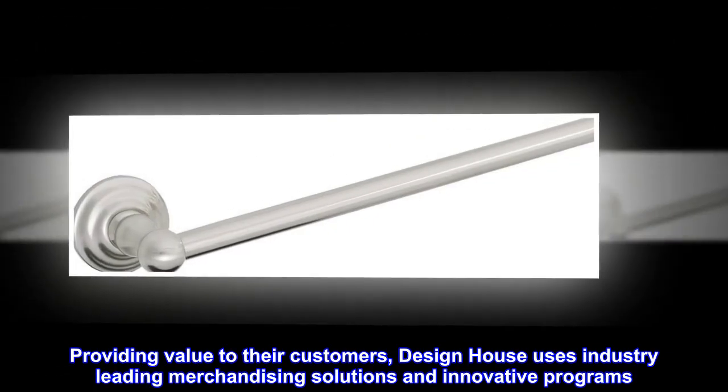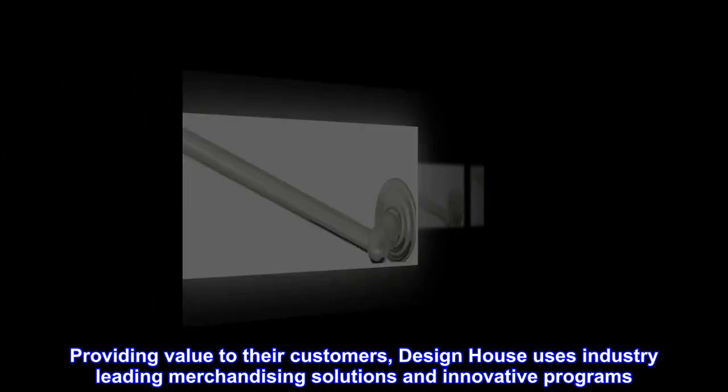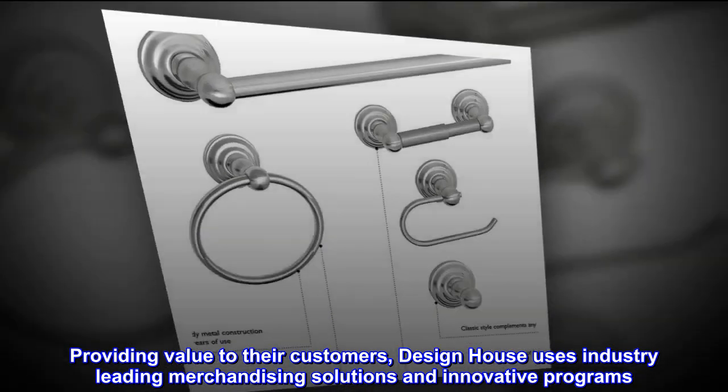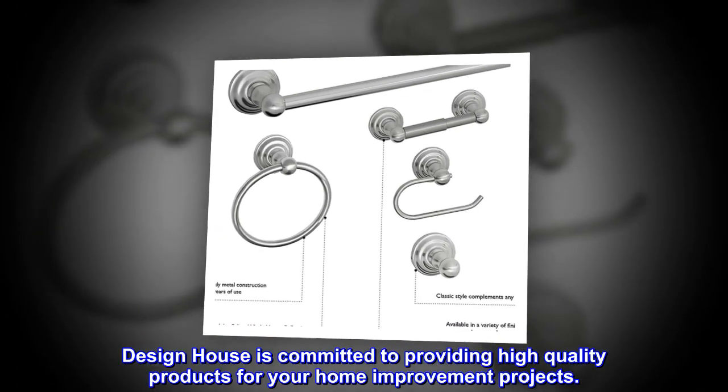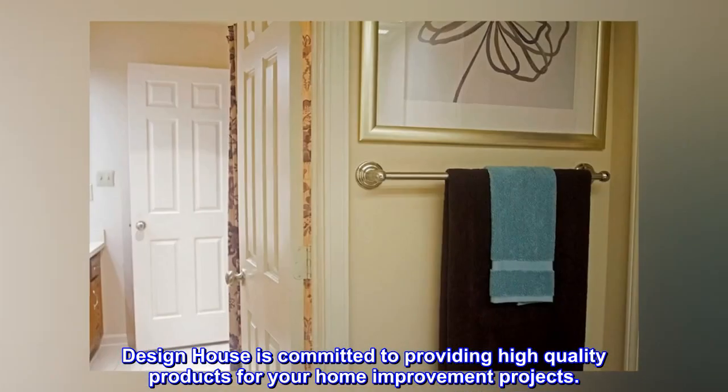Providing value to their customers, Design House uses industry-leading merchandising solutions and innovative programs. Design House is committed to providing high-quality products for your home improvement projects.